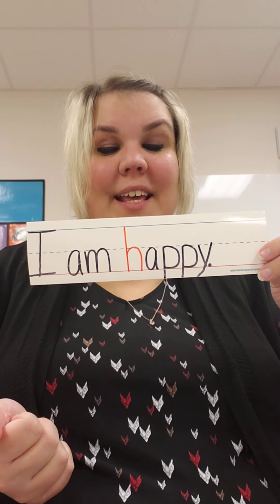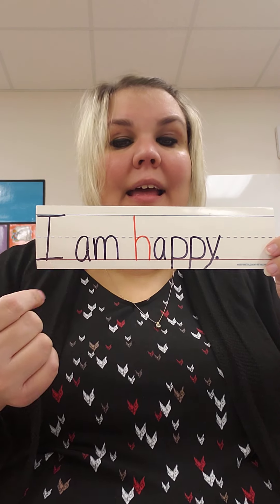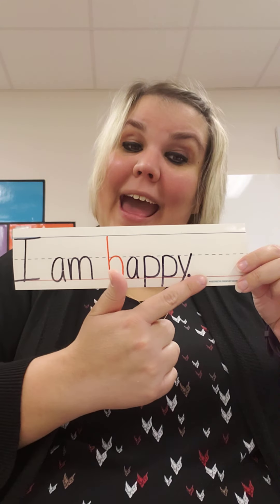Our sentence — let's look at it. It says, I am happy. Can you say that with me? I am happy. One more time. I am happy.